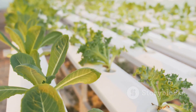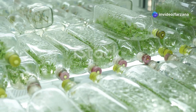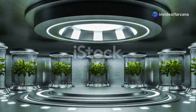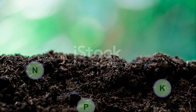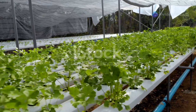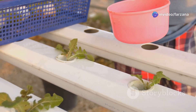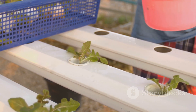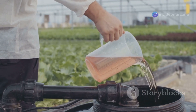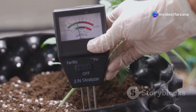Just like plants grown in soil, hydroponically grown plants require a balanced mix of nutrients, divided into two categories: macronutrients and micronutrients. Macronutrients, needed in larger quantities, include nitrogen, phosphorus, and potassium. Micronutrients such as iron, manganese, and zinc are required in smaller amounts but are equally important. These nutrients are provided through the nutrient solution, which is carefully formulated and regularly monitored for optimal plant growth.